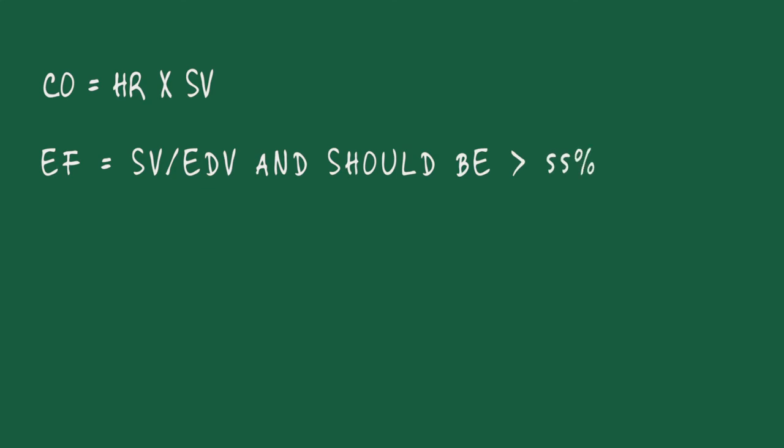This topic of CHF begs a little bit of cardiology review to go over a few formulas. Cardiac output — how much blood is coming out of your heart — equals heart rate multiplied by stroke volume: how much is coming out with each contraction of the ventricle. The ejection fraction equals the stroke volume divided by the end diastolic volume. In order for your heart's ejection fraction to be normal, it should be pumping out at least 55% of that blood. Anything less, and that's heart failure.